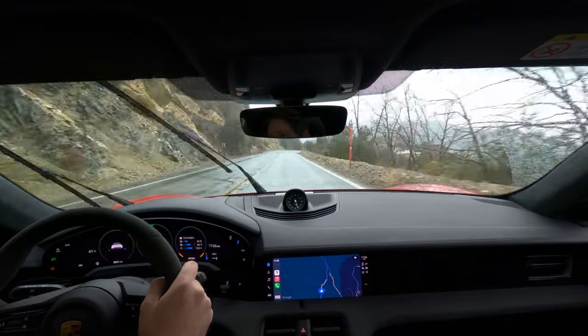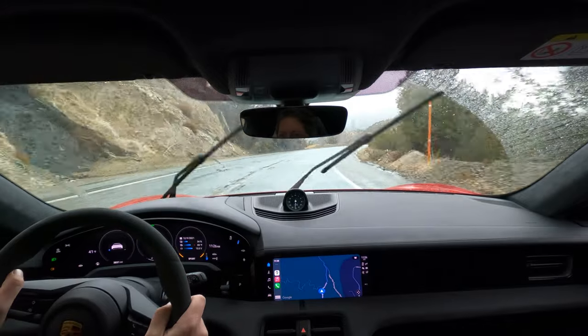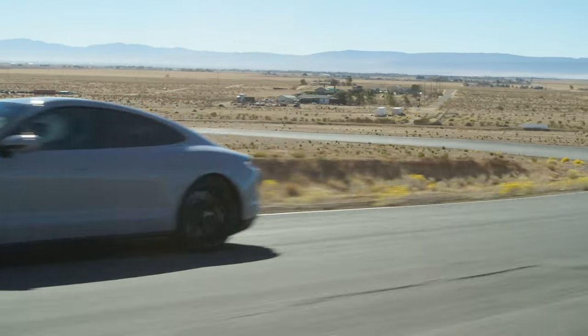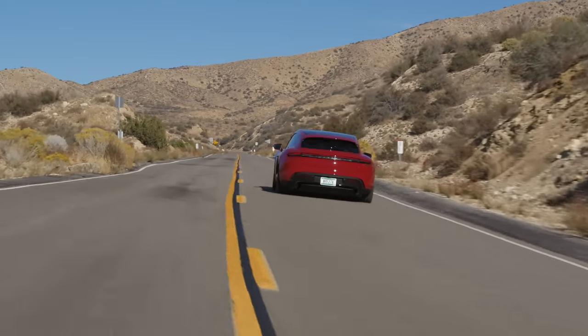When I saw this Sport Turismo GTS at the LA Auto Show this year, I instantly fell in love with it. The sedan starts at $131,000 before you add a $1,350 delivery fee; the wagon is $133,000 before that fee and any of Porsche's notoriously hefty options.